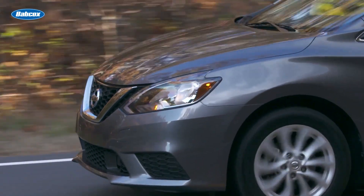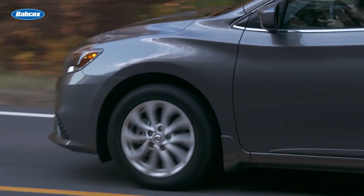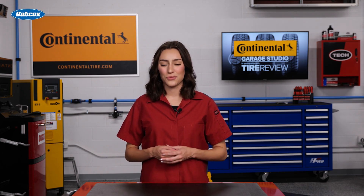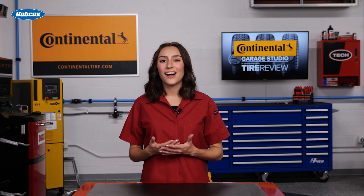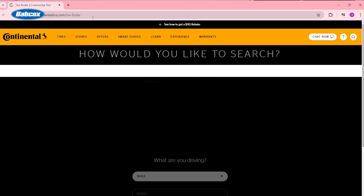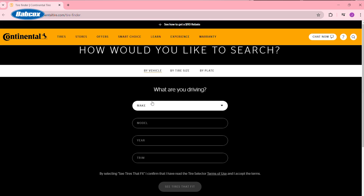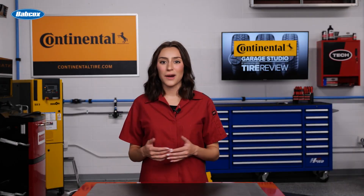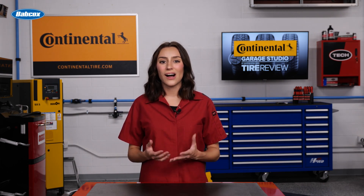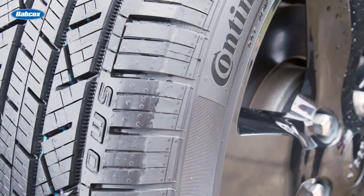For example, if a customer is looking for an all-season tire, they should know the features to look out for to ensure year-round safety and performance. Thanks to Continental Tire's Tire Finder tool, you can easily find the right Continental tire that matches the customer's vehicle and his or her driving needs perfectly. Let's discuss some best practices for selling the right tires for your customer's vehicle and how Continental's Tire Finder tool can help guide them.